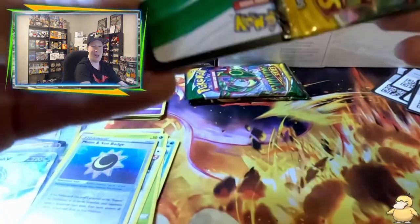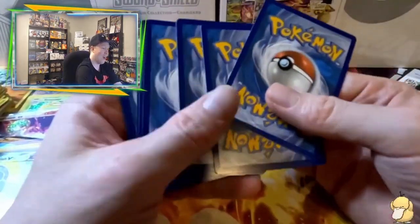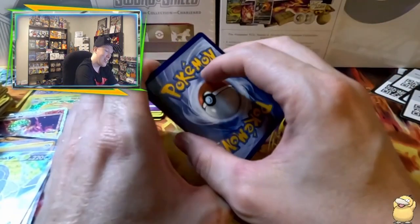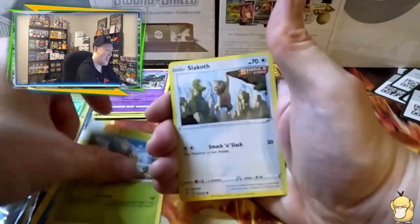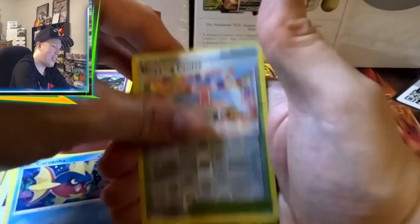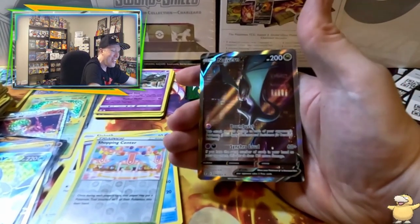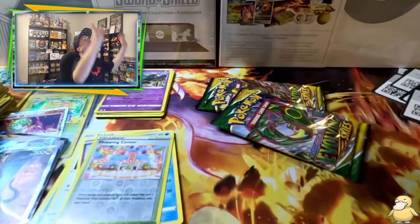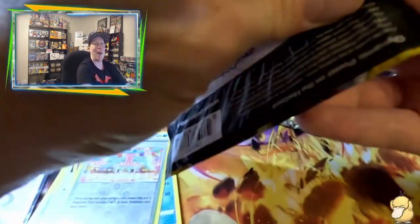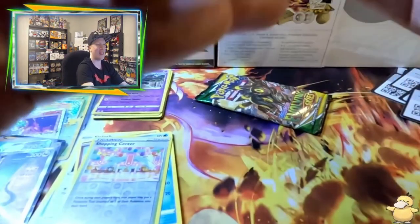Three packs to go — another hitter pack! Called water energy: Rubber Gloves, Floette, Boost Shake, Lotad, Larvitar, Carvanha, Shopping Center — and we pulled an Alt Art Noivern! Oh baby! That is the hit of the day! It could possibly be trumped by the last two packs, but we pulled a big card! I haven't pulled an alternate art in a while, so we will take it.